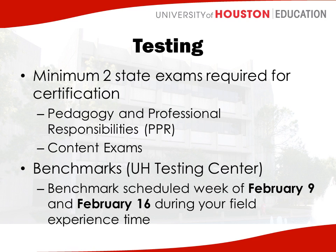For each of these exams, you have benchmarks that are given at the UH testing center. You can think of the benchmarks as practice tests. This semester, you're actually going to take the PPR benchmark just to gauge what that test is like. Your faculty members will use the results of that test to plan instruction and see what this group of students needs, so they can help you make sure you're successful on that test throughout your program. Those benchmarks are scheduled for the week of February 9th and the week of February 16th during your field experience time.